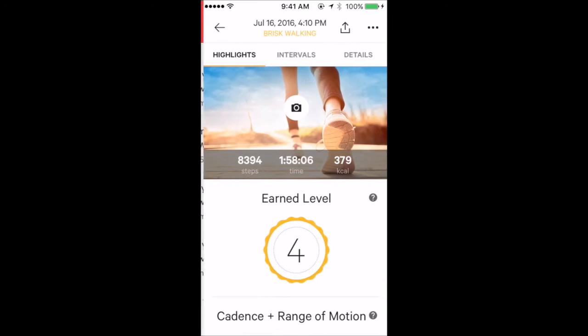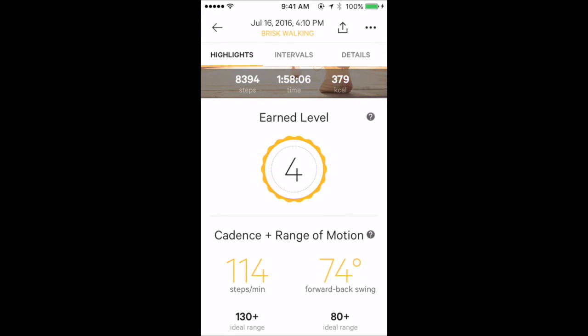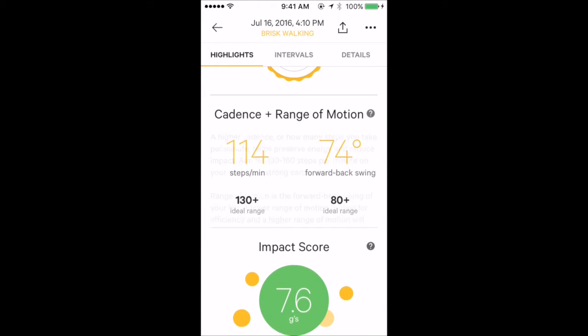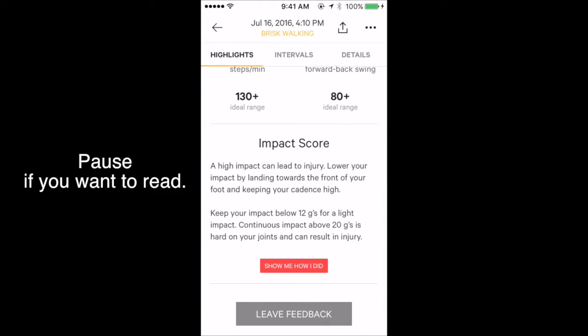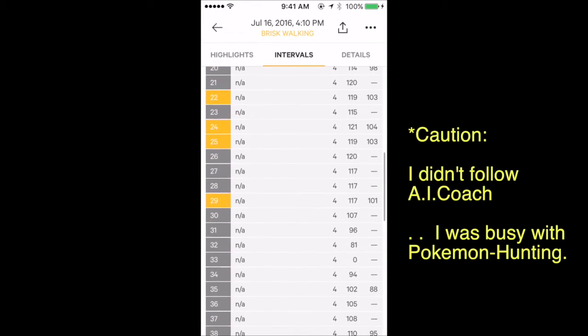Let's see my brisk walking data of July 16th. I walked more than 8,000 steps in almost 2 hours, burning 379 kilocalories. I didn't follow MoveNow's AI fitness coach that time — I just let it run during my 2-hour Pokémon hunting.